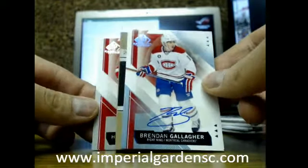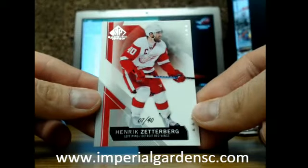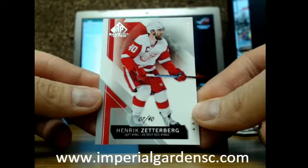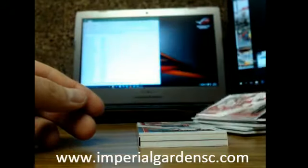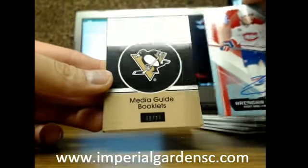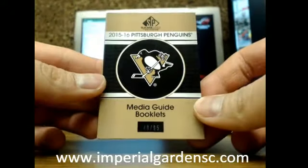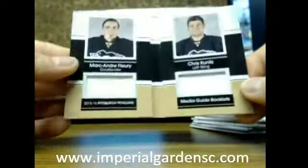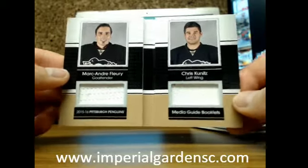We're just going to set the booklet down. Wow, you got a Vette base card of Henrik Zetterberg, number 7 of 40. That's not a bad one. I'm hoping this is going to be a sick book — got a Media Guide booklet, 48 of 65 of the Pittsburgh Penguins.